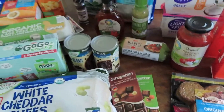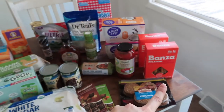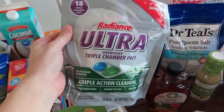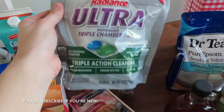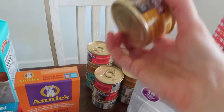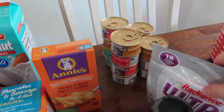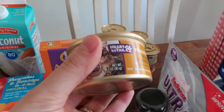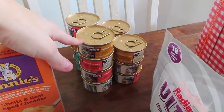Now moving to a couple more Aldi items — this little corner here is Hy-Vee. I used to buy Cascade dishwasher pods until I realized Aldi sells this brand, Radiance Ultra, and they work just as well at about half the price. So I always get my dishwasher pods from Aldi. We also feed our cat canned cat food instead of dry food. I used to buy Rachel Ray or different brands from Hy-Vee, but I've settled on Aldi's brand. They're three ounces each — we give her one in the morning and one at night — and they come in different flavors. That concludes my Aldi haul.